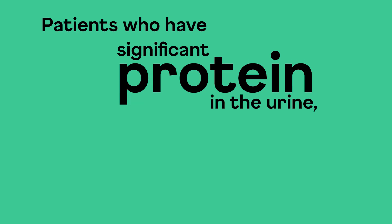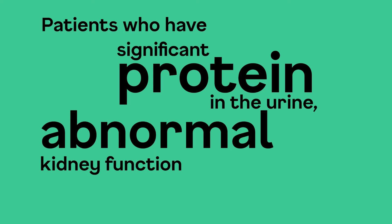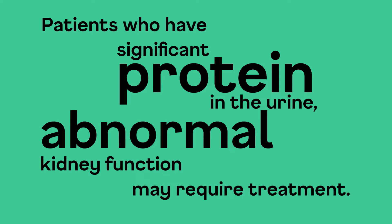But in patients who have significant protein in the urine or abnormal renal function — kidney function, for example — they may require some treatment, and with that treatment, sometimes the blood in the urine may also disappear.